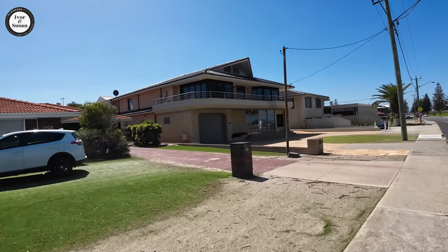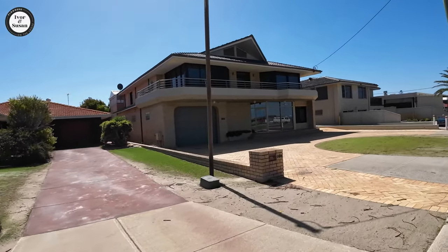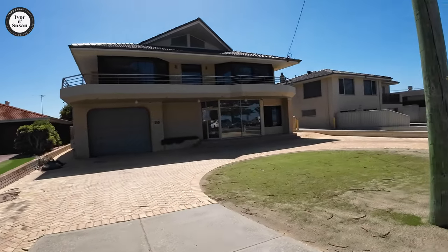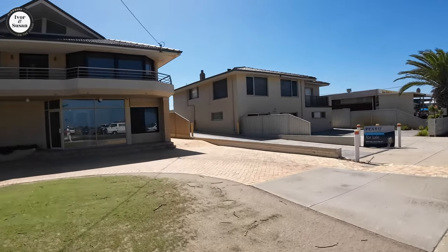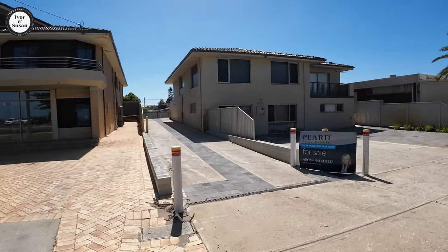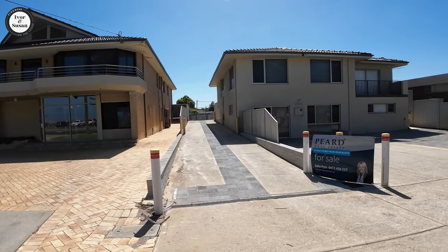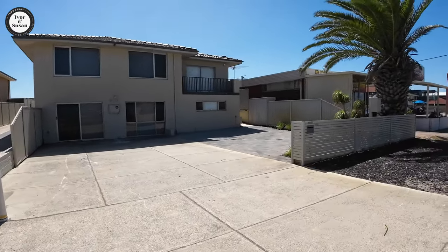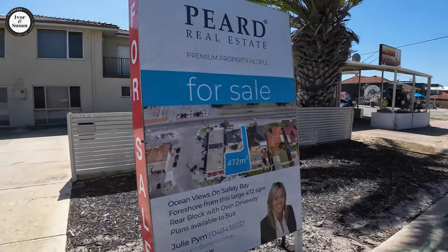This one's only got a single car garage. Maybe it goes a long way back and you'd have to park back to back. Here's a block for sale — this driveway leads to a block behind that fence. These people obviously subdivided their block and they're saying it has ocean views, but you'd have to build three storeys. The block is 472 square meters.